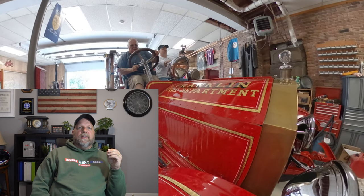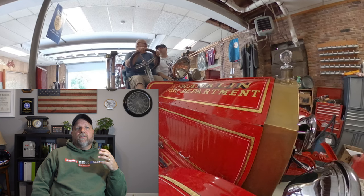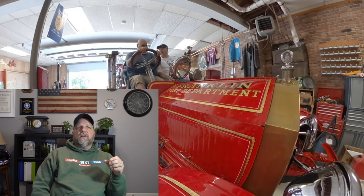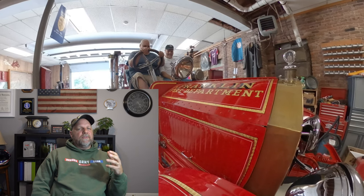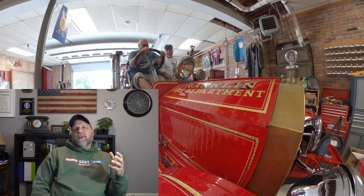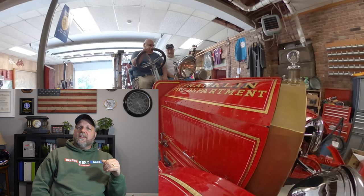That was absolutely awesome — thank you for taking us for a ride. When I'm doing the walk around, I do it from a first-person point of view. I focus on Jim, I focus on the truck, and you're going to hear me asking questions from behind the camera. It's a different style — we figured we'd give it a shot. Tell us what you think in the comments below. There's room for two of us up front, and I think there's room for three people in the back — they would hold onto the back. Nobody rides on the sides of these old trucks.